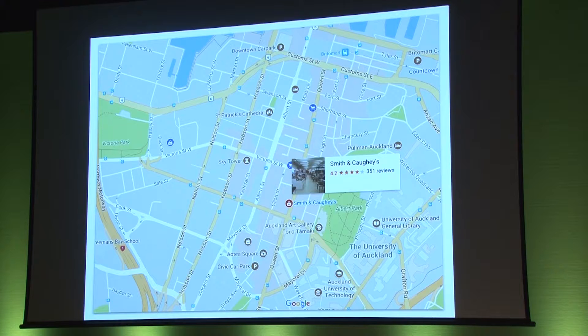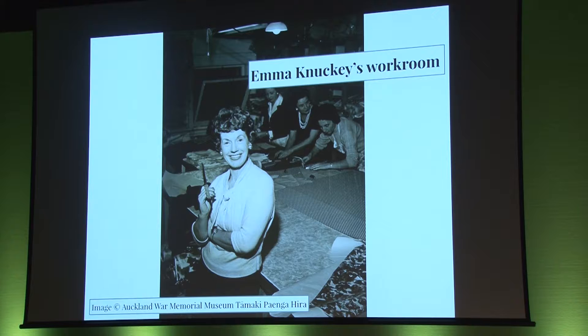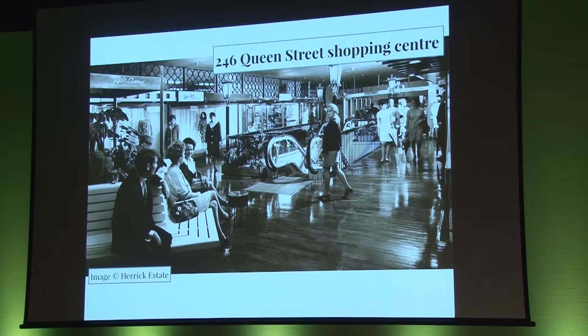We used the department store Smith & Coe's as our central point, researching the fashion-related locations in the streets surrounding the iconic store. For those of you unfamiliar with Auckland, the current Smith & Coe's building was built on the corner of Queen and Wellesley streets in 1929. There are many high fashion retail stores located around Queen Street, but this area was once also a hub of garment manufacturing. If you walk the streets of central Auckland today, you can — if you use your imagination — still envisage the workrooms, the training schools, the salons, the department stores that had been, or in most cases, gone.